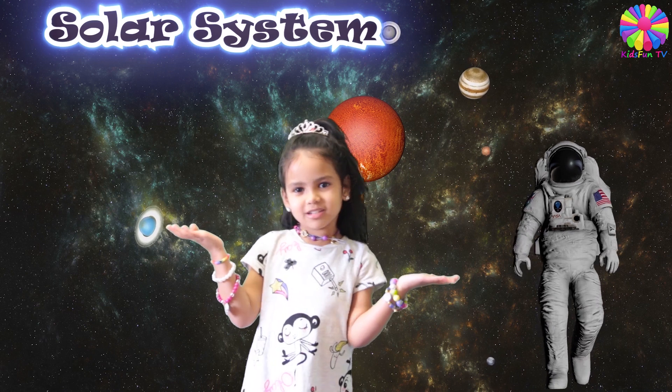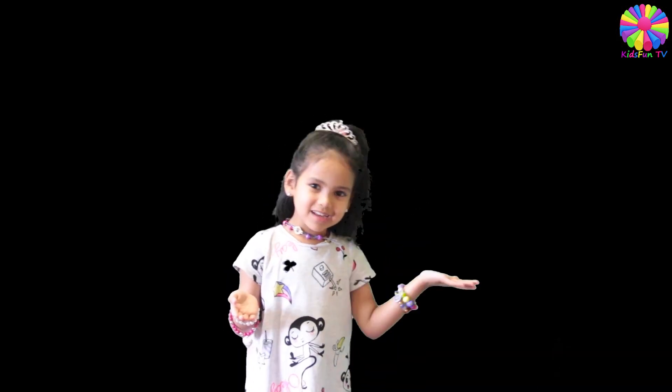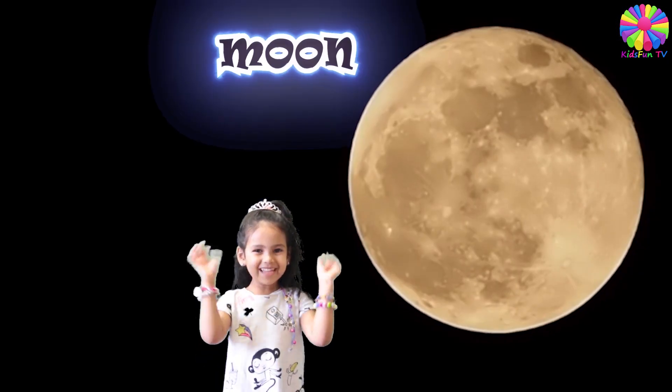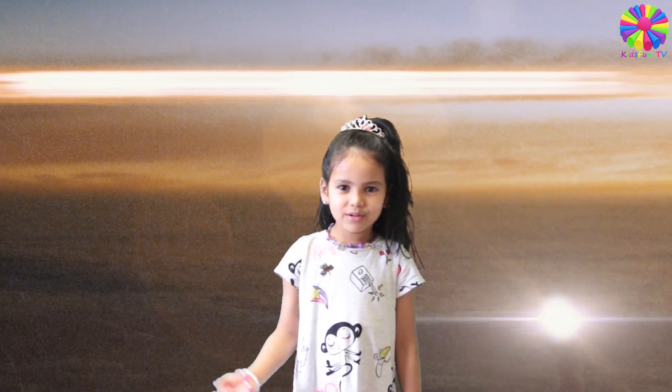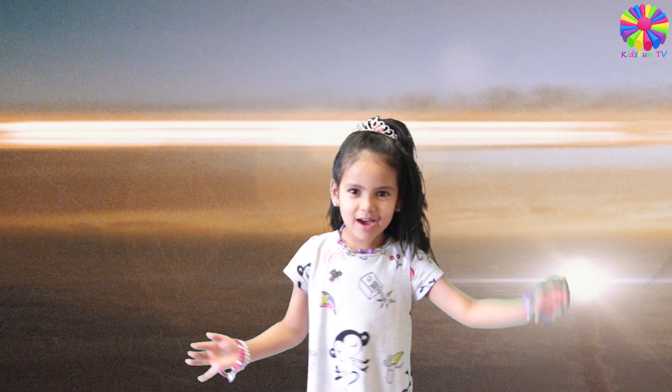In the solar system is our sun. The moon is bright and white. We can go to the moon with our rocket.